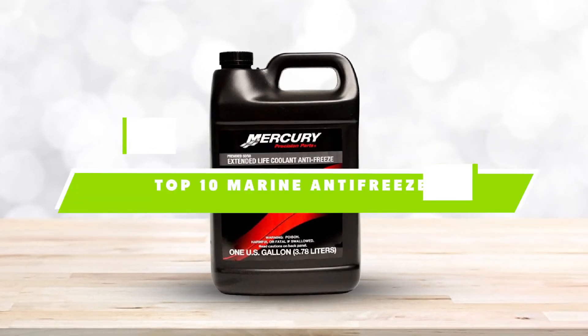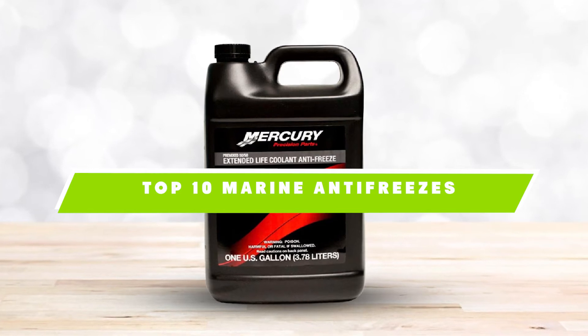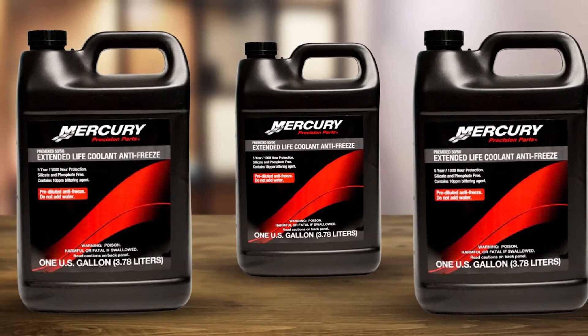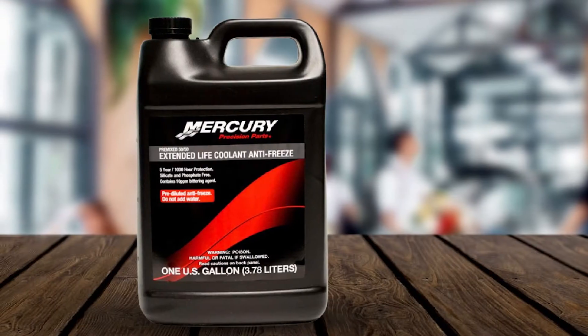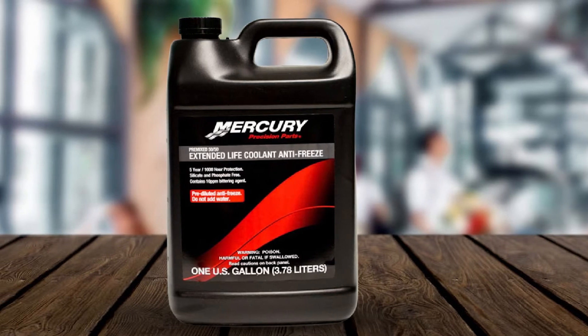If you're looking for the best marine antifreezes, here's a list you must see. We made this list based on our personal preference and sorted it based on their features, prices, quality, durability, and reputation of the manufacturers. We've also included options for every type of customer, so let's get started.